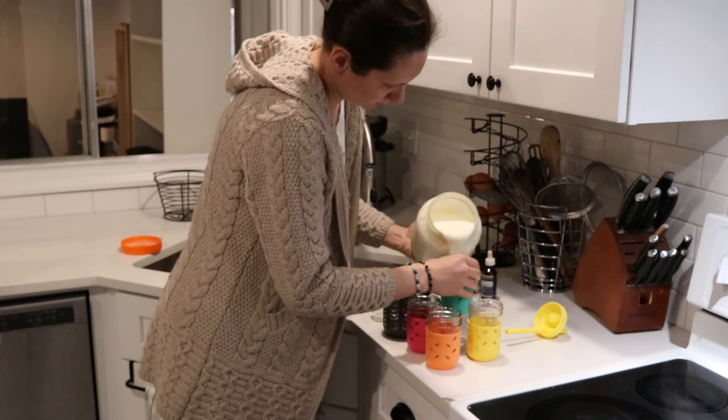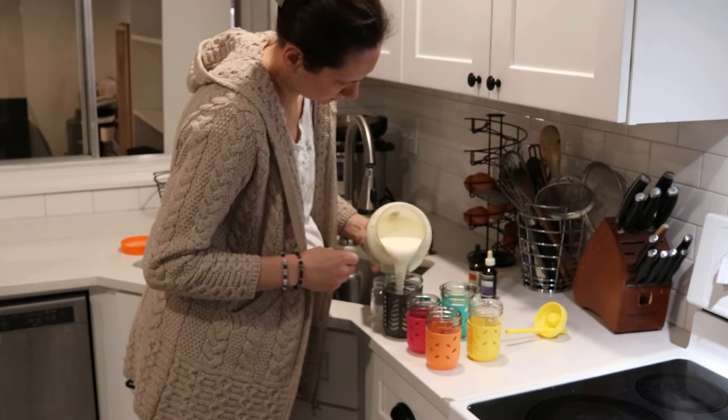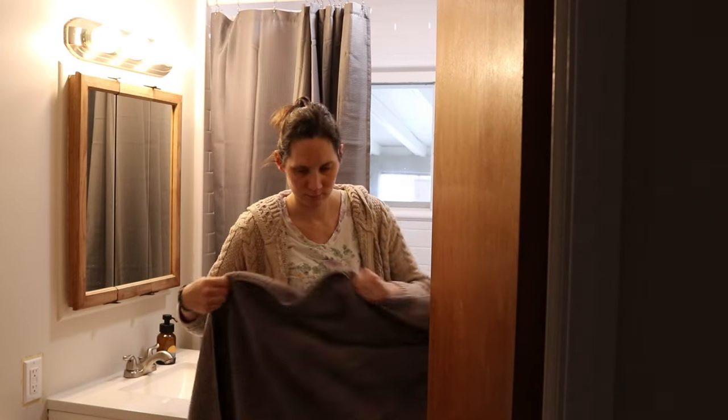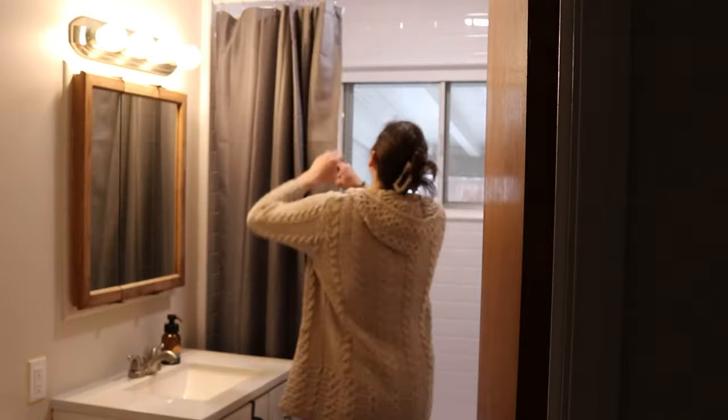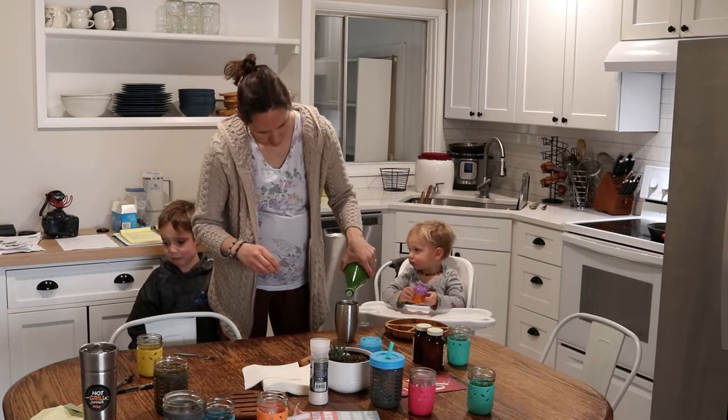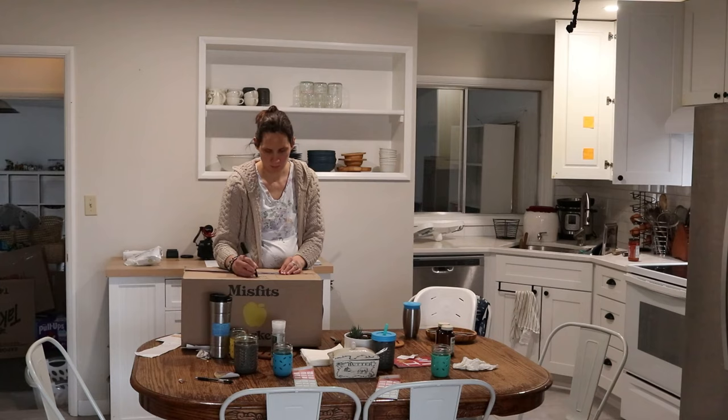Hi everyone, it's Marissa from BumblebeeApothecary.com and today I'm going to bring you along — this is a 'spend the morning with me' video, so I'm just going to take you along in my morning. I'm doing a variety of things, some kind of different things, and yeah, so we'll go ahead and jump in.